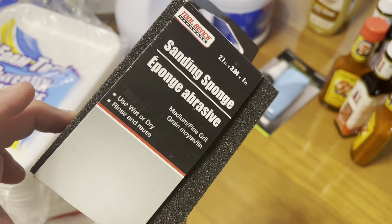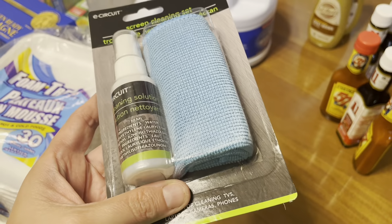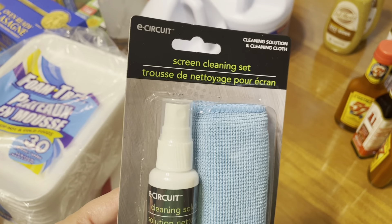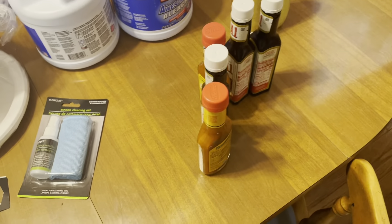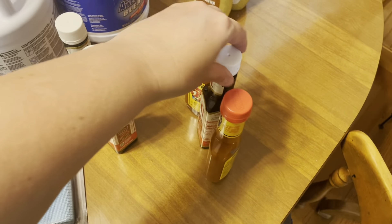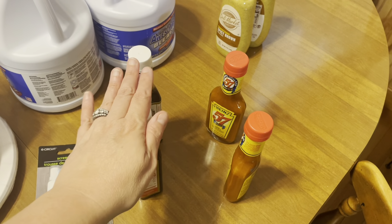Anybody else lose the pens in their house? I cannot find a pen anywhere half the time, so I bought a pack of pens. I also got this pack of two as well. I'm going to try to put these all over the house so I can always find one. I needed a square of sandpaper, so I bought this little block — I'm going to be painting some furniture. I also got some screen cleaner. I've never used it before, but I've seen other people use it on YouTube for their cell phone or TV screen, and it comes with a microfiber cloth.